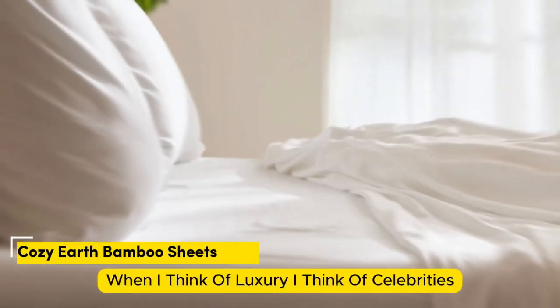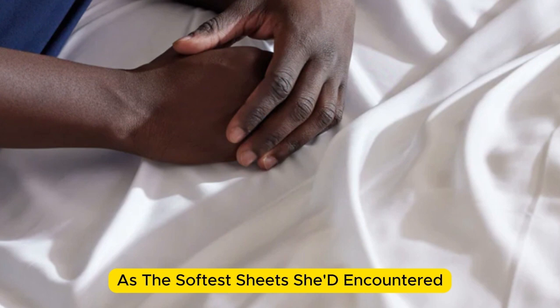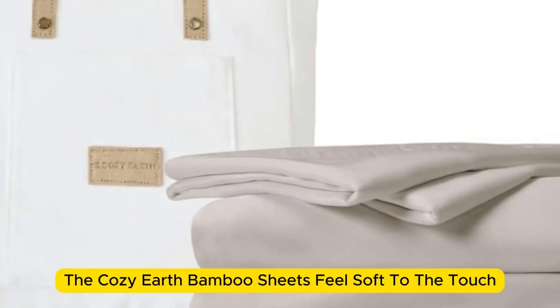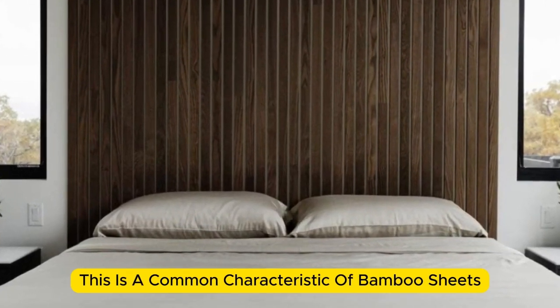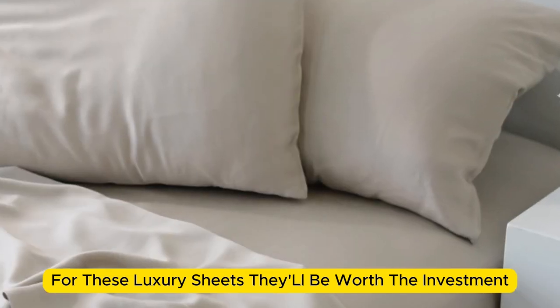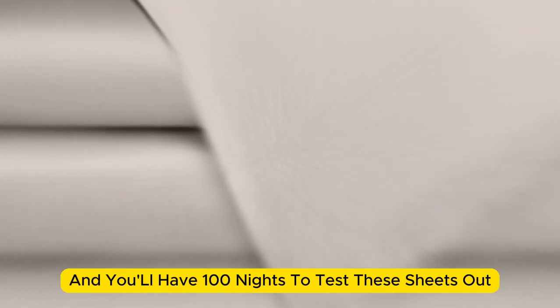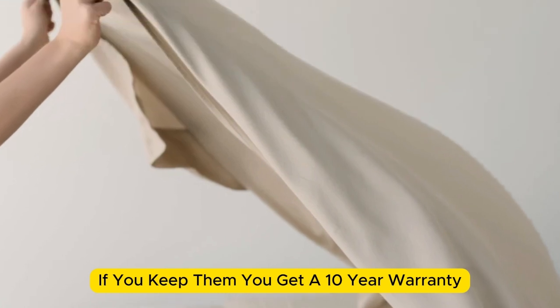Number 3. When I think of luxury, I think of celebrities. So when Cozy Earth's bamboo sheet set got endorsed by Oprah as the softest sheets she'd encountered, I paid attention. True to Oprah's endorsement, the Cozy Earth bamboo sheets feel soft to the touch, a common characteristic of bamboo sheets that could also be due to the company's secret weave style. While you might have to pay extra for these luxury sheets, they'll be worth the investment. Bamboo is durable, and you'll have 100 nights to test these sheets out. If you keep them, you get a 10-year warranty.